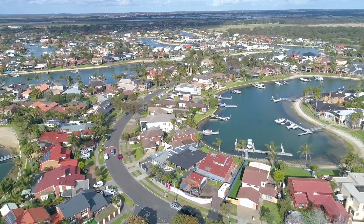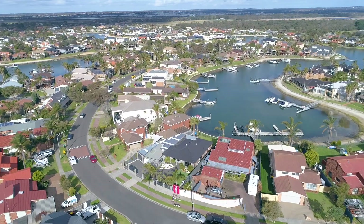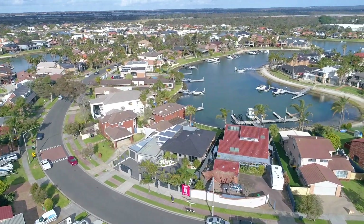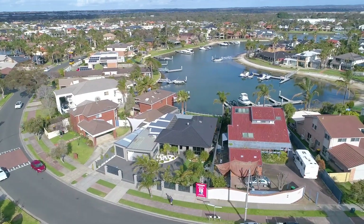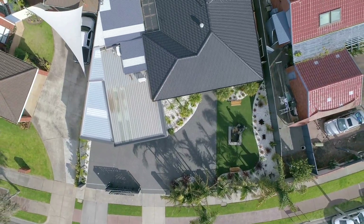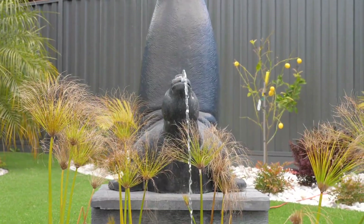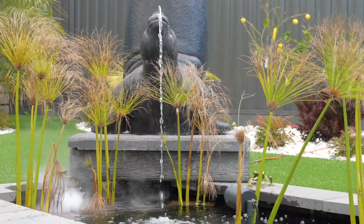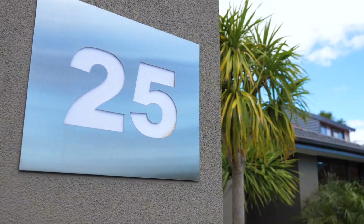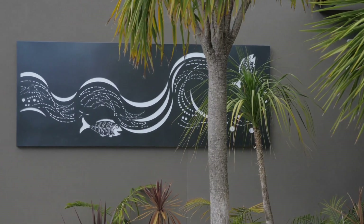When you walk past this home you can't help but stop and admire the time and craftsmanship that has gone into making this front yard one of the best in Paterson Lakes. You have two electric gates, custom-made panelling and an abundance of tropical plants. But best of all you have a centrepiece water feature that looks even more amazing of a night with its mist and its feature lighting throughout.